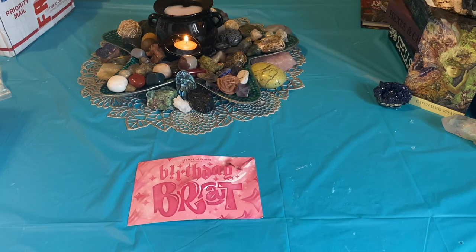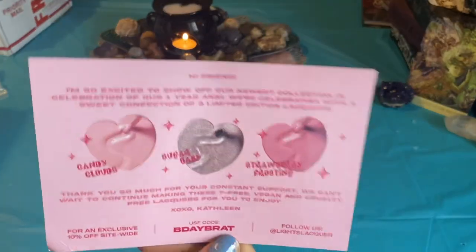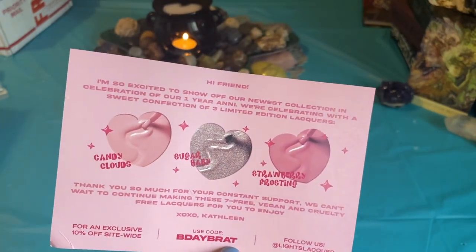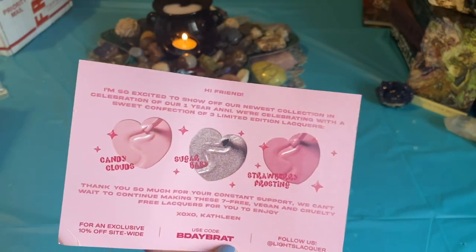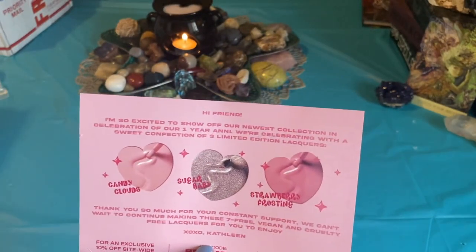They're all shades that I don't see myself wearing too much, or the sparkly shade I thought was very similar to Fuzzy Socks. But I saw more swatches and I was just like, damn it, I need it. I mostly needed Sugar Baby, which is this one right here. These are the collections for the birthday of Light Slacker — celebrating in January for their one year anniversary of the Light Slacker line, which is exciting and cute. The packaging's cute.